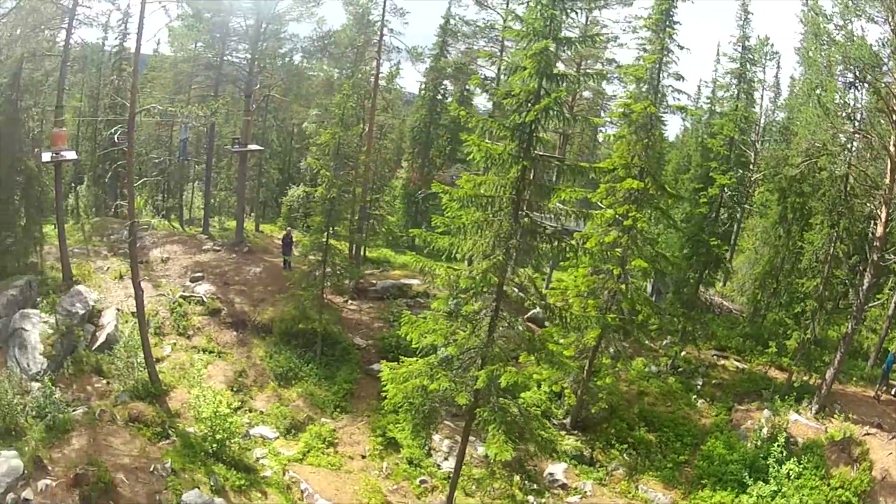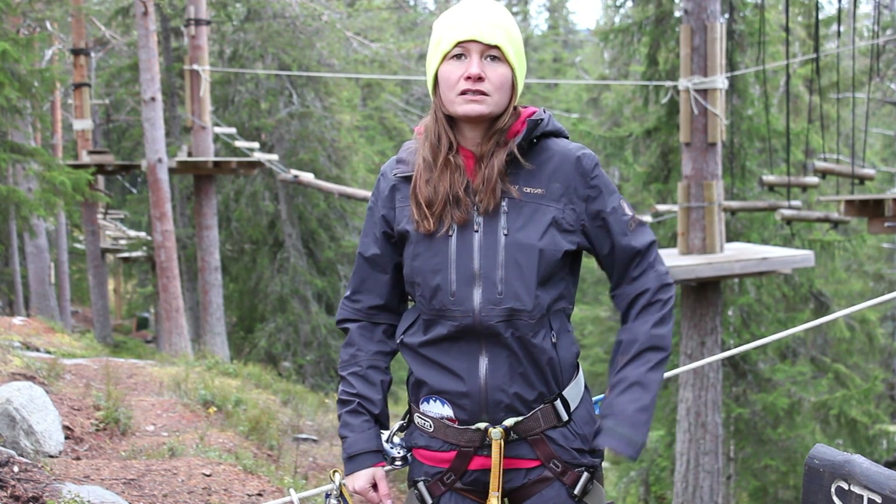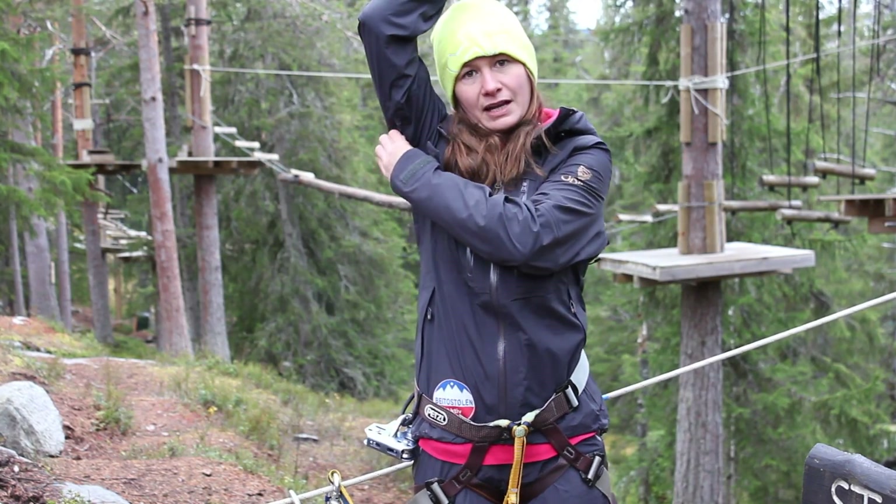When working in the high rock course, you don't have time to change your clothes. So when I'm working and I get too hot, I can easily adjust the temperature with a zipper on both sides.